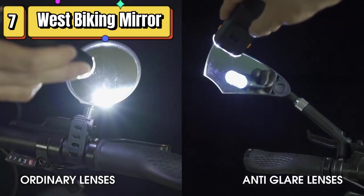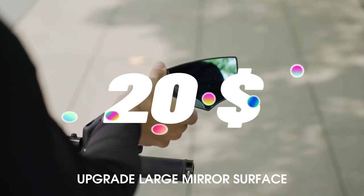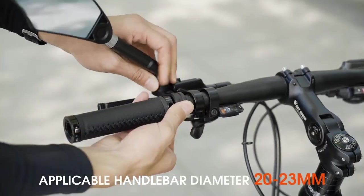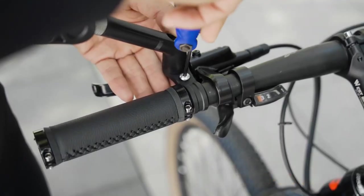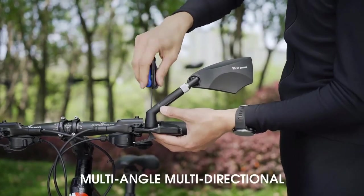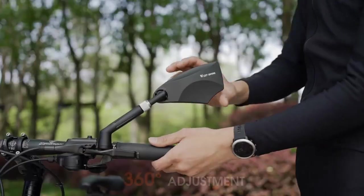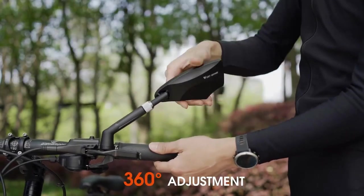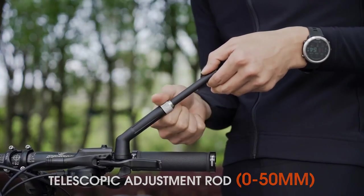Top 7 is a rearview mirror designed for bicycles. It features a retractable and 360-degree adjustable lens with an anti-glare coating to reduce reflections and improve visibility. The mirror is compatible with 20-23mm diameter handlebars and is easy to install without tools. It's a simple and effective way to improve rearview visibility while cycling.